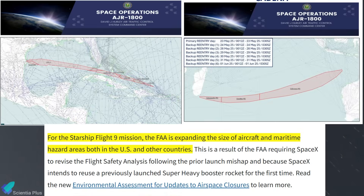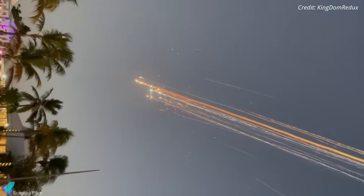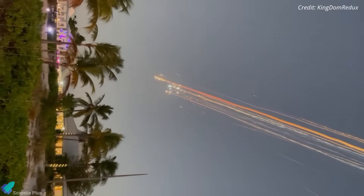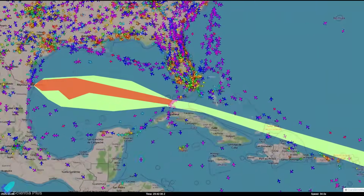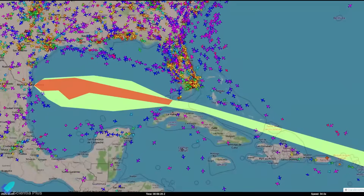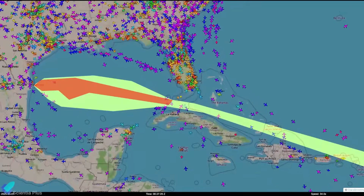For Flight 9, the FAA has expanded air and maritime exclusion zones around the launch and landing sites, as well as near the Turks and Caicos Islands, in response to Flights 7 and 8, which ended in failures that scattered debris back to Earth. Flight 8 alone disrupted roughly 240 flights, and over two dozen aircraft had to divert due to falling debris, highlighting the serious safety concerns that now shape Starship's launch licensing.